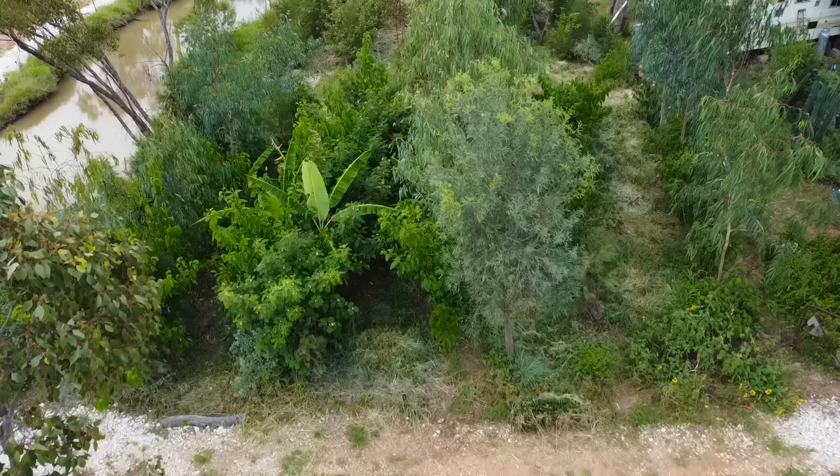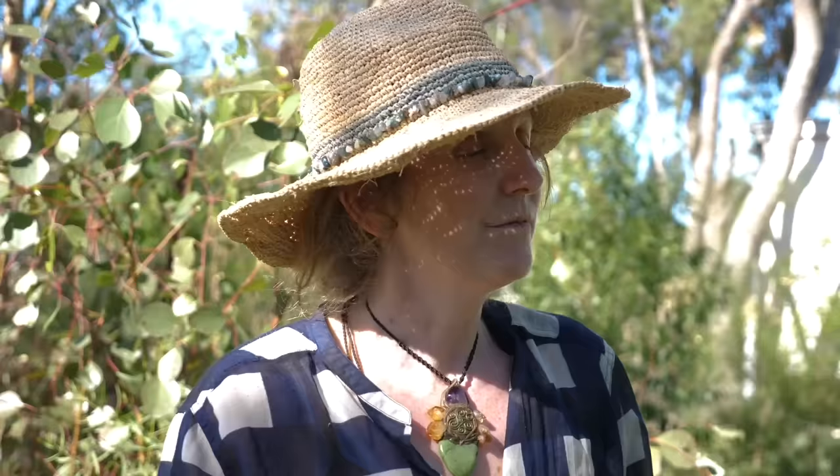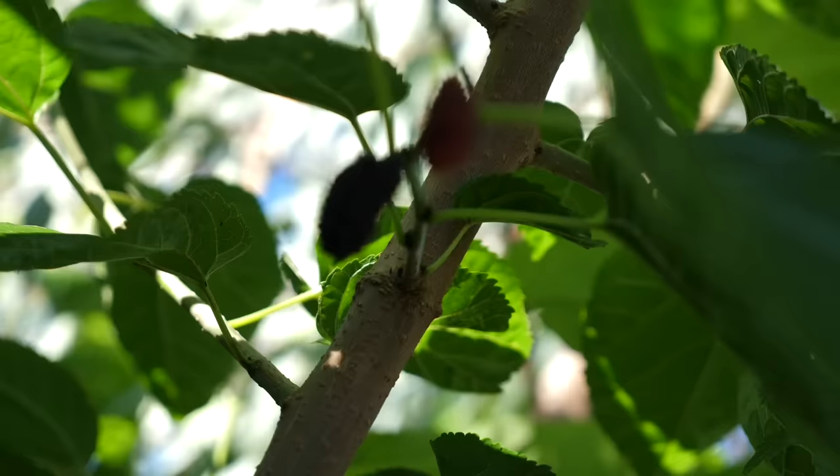In the syntropic agroforestry model, we're looking to replicate nature but in a food system — one where as human beings we can grow food and also timber material. So you could be planting cypress, for example, in these systems to be harvested. Because we're growing a system designed as a demonstration site, and because it's the first time semi-arid syntropic agroforestry has been done in Australia, we're really experimenting.